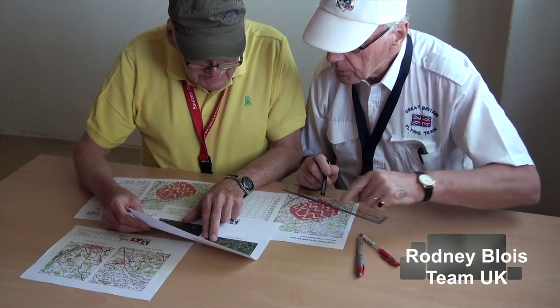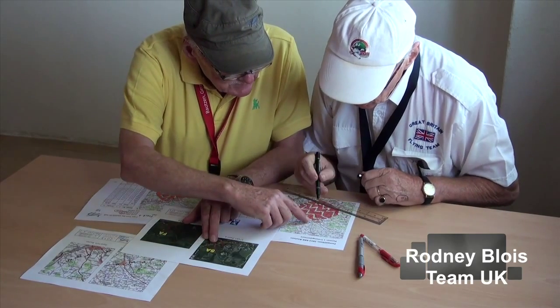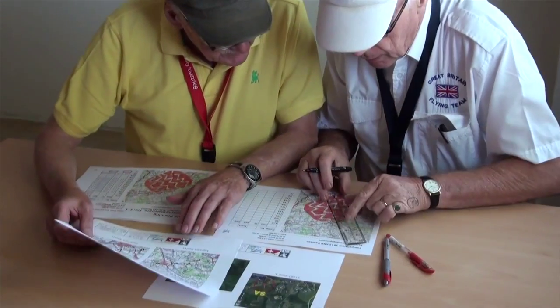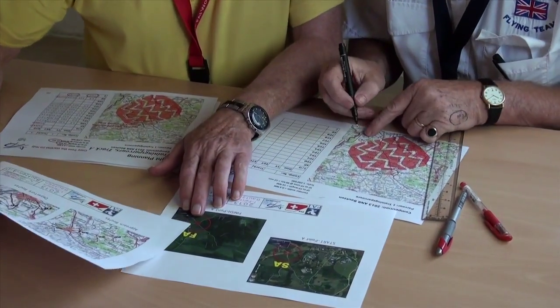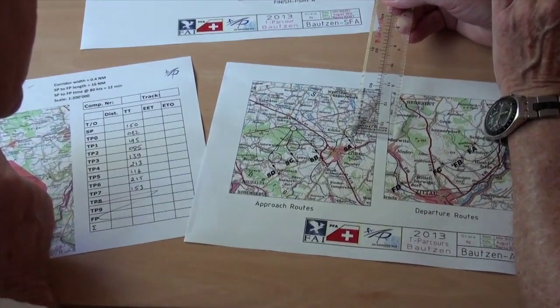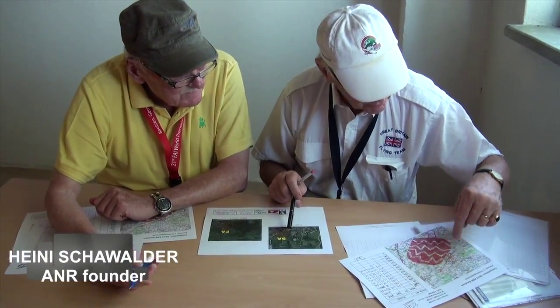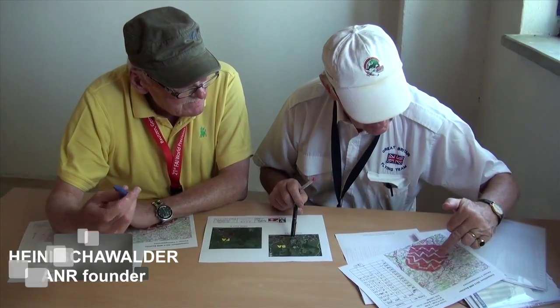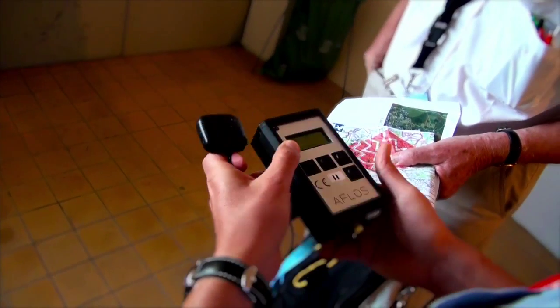The start line from Route A is on the road crossing there. Crews are handed their maps with the printed corridor and are given 30 minutes to plan their flight. GNS loggers are used to log the flight track with timing to the second.